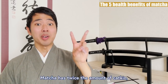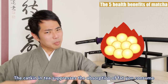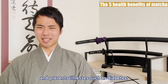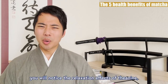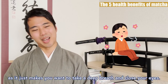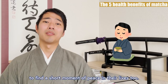Matcha has twice the amount of catechin and 10 times more theanine than regular green tea. The catechin in tea suppresses the absorption of fat you consume and helps your body burn more fat and prevents illnesses such as diabetes. The moment you drink matcha, you will notice the relaxation effects of theanine, and it just makes you want to take a deep breath and close your eyes. You will immediately understand how it helped the samurai to find a short moment of peace in their lives too.